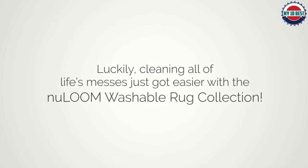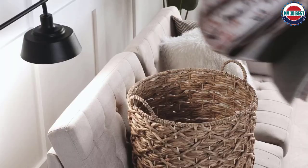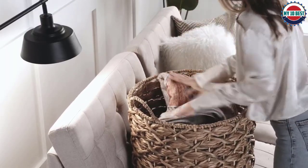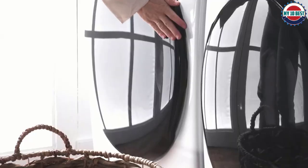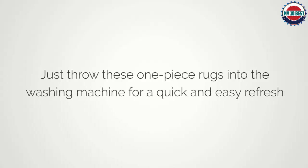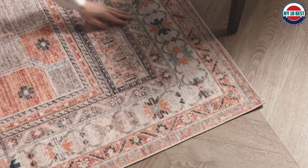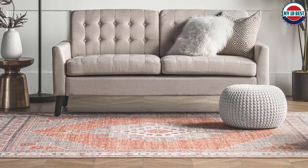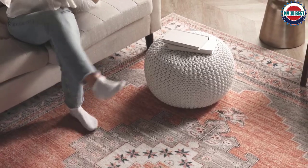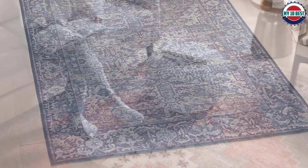Larger rooms typically require a rug between 6 feet by 9 feet and 8 feet by 10 feet. Place the front legs of your sofa on top of the rug, or have all four legs rest on the rug. For smaller areas, a 5 by 8 or 6 by 9 foot rug is recommended. New Loom washable rugs require just one piece — no additional setup. Simply lay flat in the desired space upon arrival and after each wash.